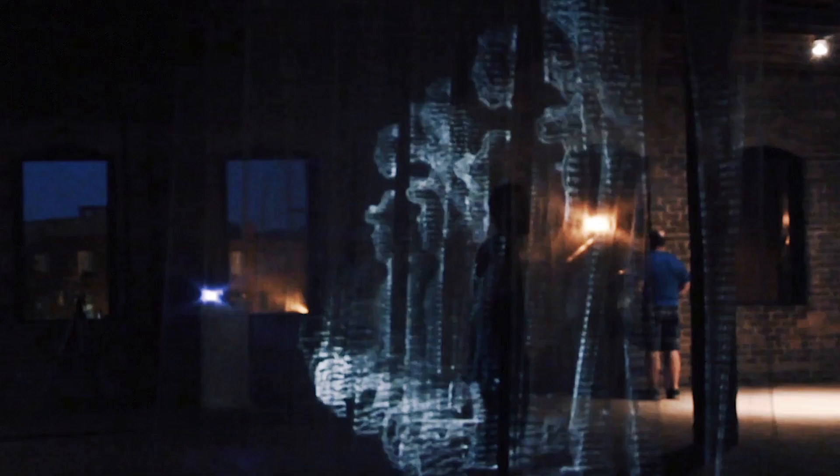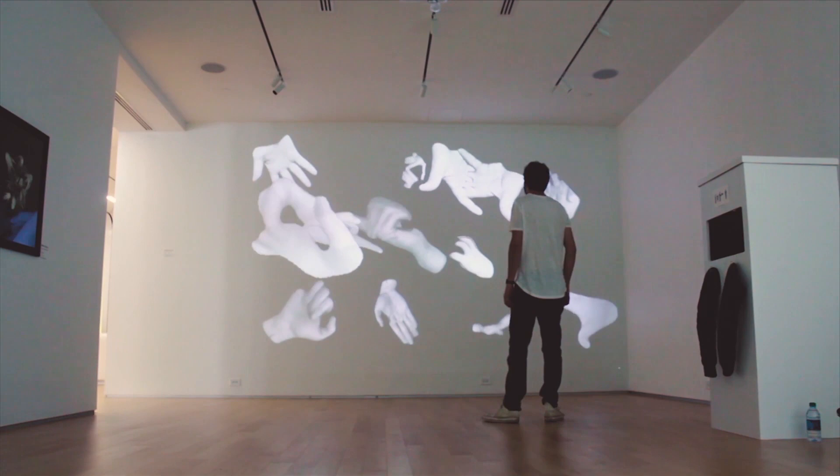We do a lot of things. One thing may be projection mapping. One might be a giant volumetric LED display. Everything has a unique concept and story behind it.